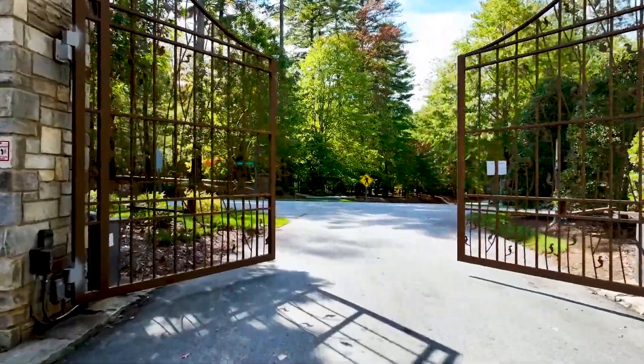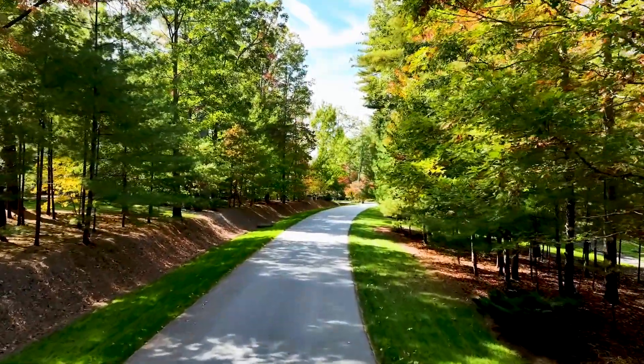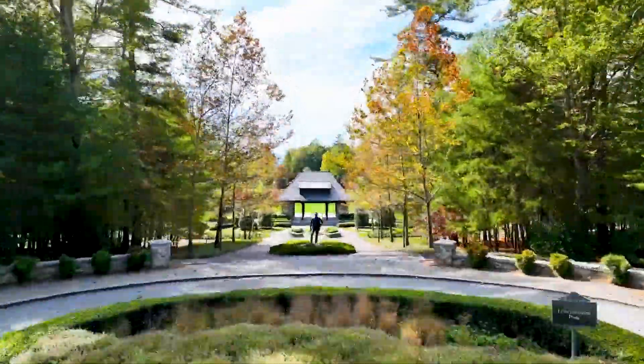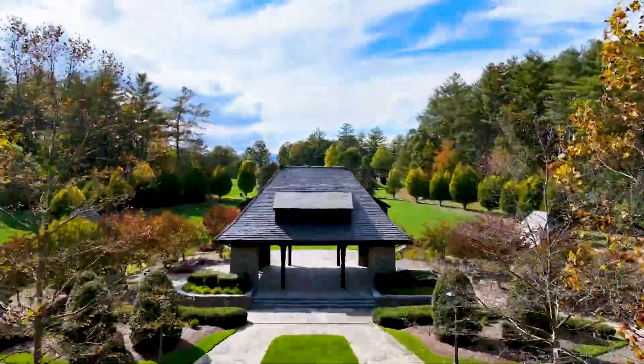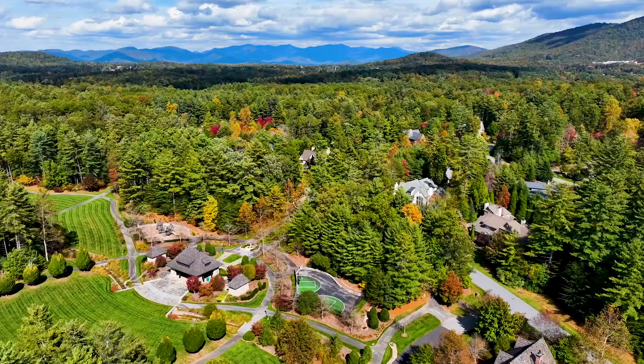The Ramble itself is rather unique. When we first conceptualized the community we debated whether to offer a golf course or not. Then we looked at the special topography, we looked at the vegetation, we looked at the streams meandering throughout the entire thousand acres, and we decided no — the right thing to really honor what was here was to convert it and utilize nature's gift.